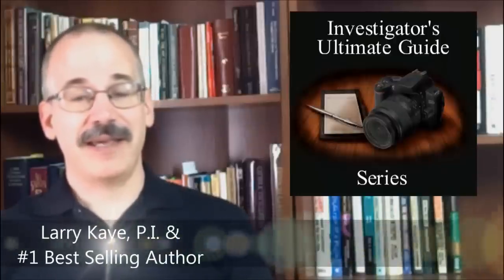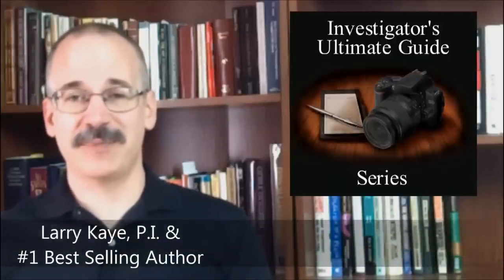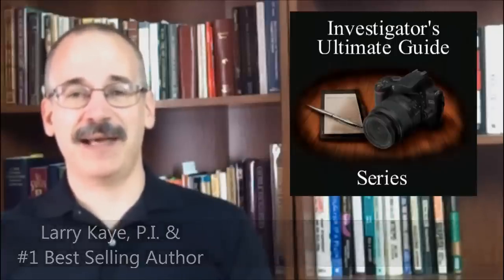This week I want to share with you a slightly advanced counter surveillance technique. Hi, Larry Kay here with ShadowAnyone.com and the creator of the Investigators Ultimate Guide series — premium private investigator training from someone who's been there and done that — including the Investigators Ultimate Guide to Surveillance, where I teach all sorts of techniques for how to follow somebody and different tricks so that they don't know you're behind them.